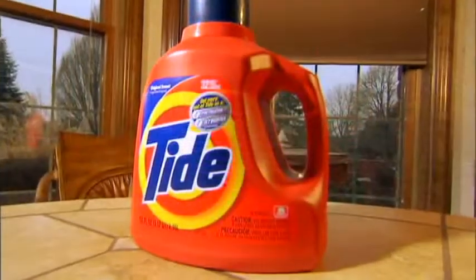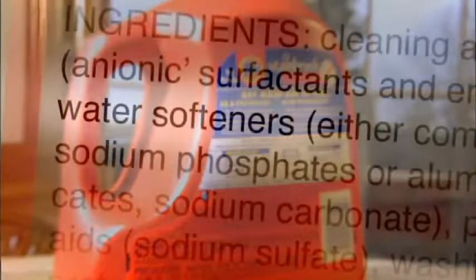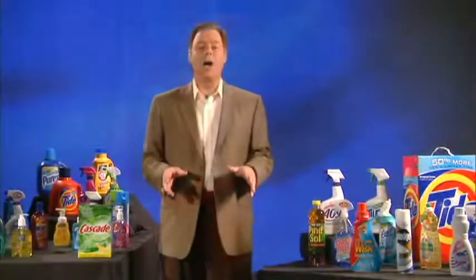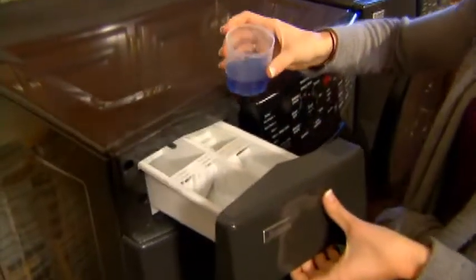Now, if we look at a container of laundry detergent, you'll also notice that the box lists water softeners as a main ingredient. As you can see, most common household cleaning products are simply designed to fight hard water. In order to clean with water, it must be treated.